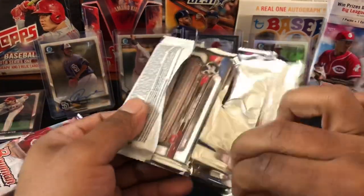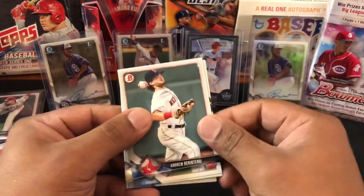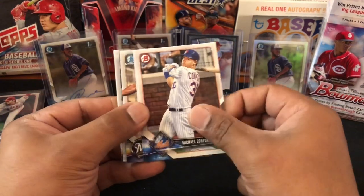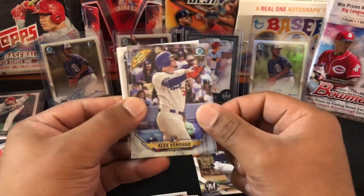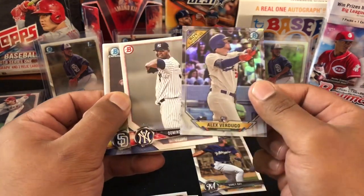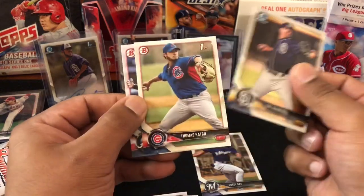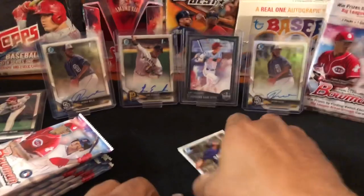Ooh, this is a hard one — you know there's an auto in here. Andrew Benintendi — would have been good last year. Nicholas Castellanos, Michael Conforto, Will Myers, Cody Ray. I already have this one — I hit this earlier in one of the earlier boxes — Rookie of the Year, Alex Verdugo. Domingo Acevedo, Cal Quantrill, Thomas Szapucki, Christian Pagán. All right, next pack.